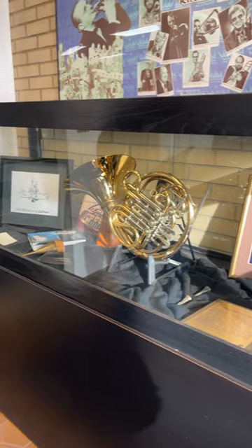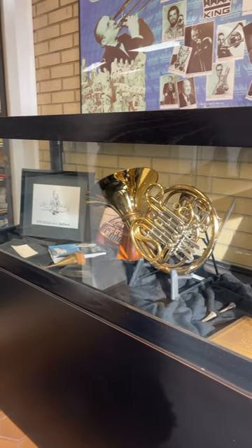At the entrance they had this exhibit about Philip Farkas with the Holton H379 he actually used in the Chicago Symphony.